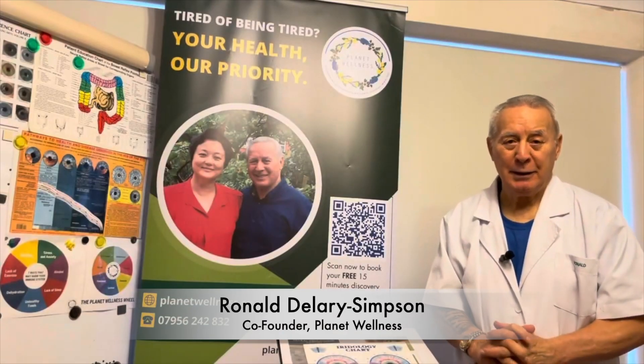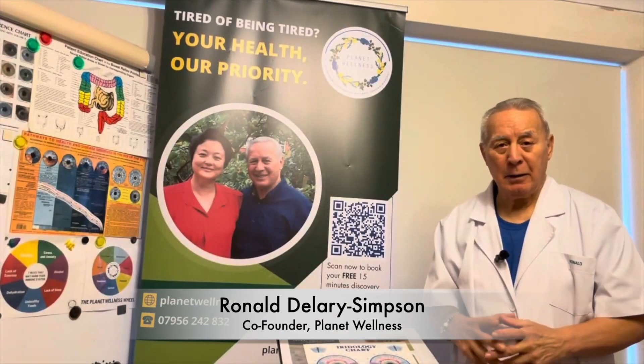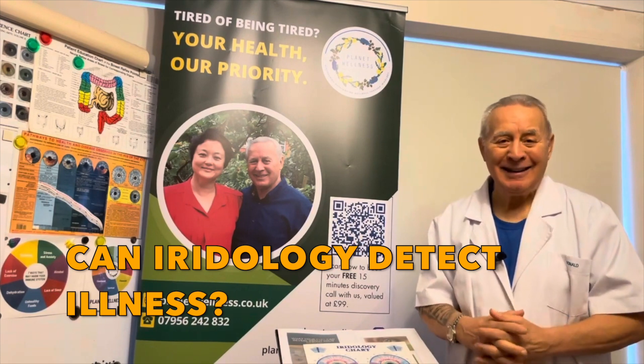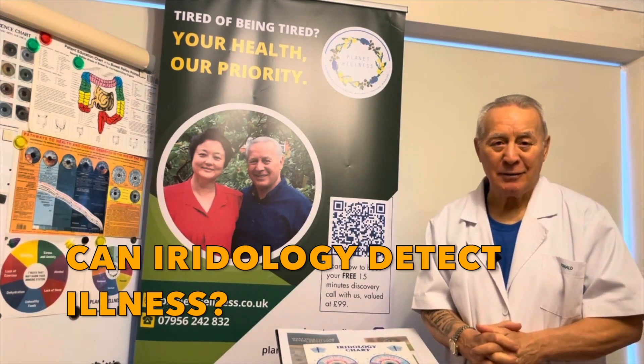When people meet me, every time I explain what I do, they always ask me this one question: Can iridology detect illness?